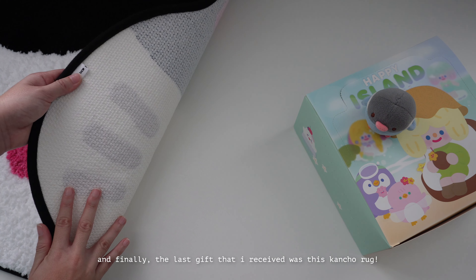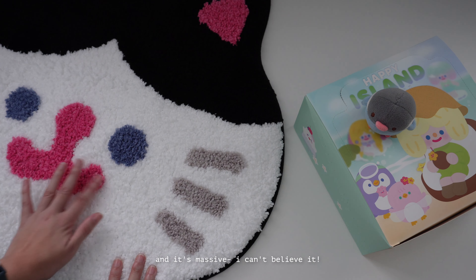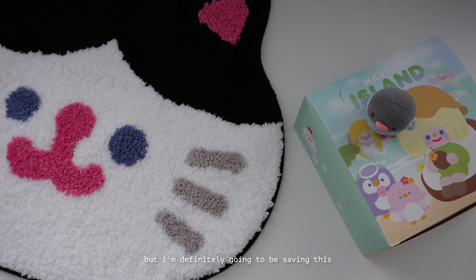The last gift I received was this cancho rug and it's massive. I can't believe it, but I'm definitely going to be saving this to use in my new place. I'm so excited.